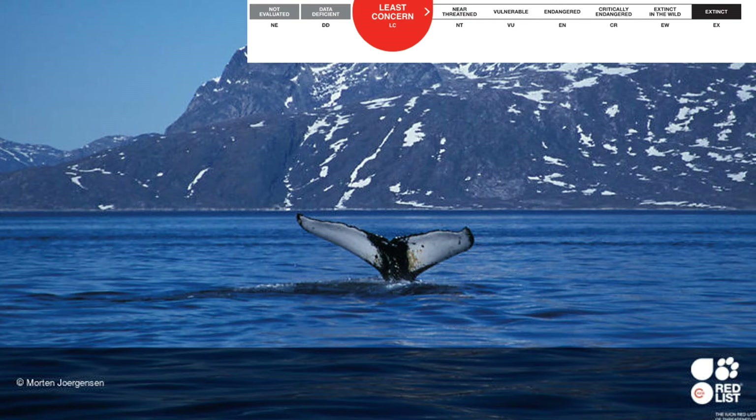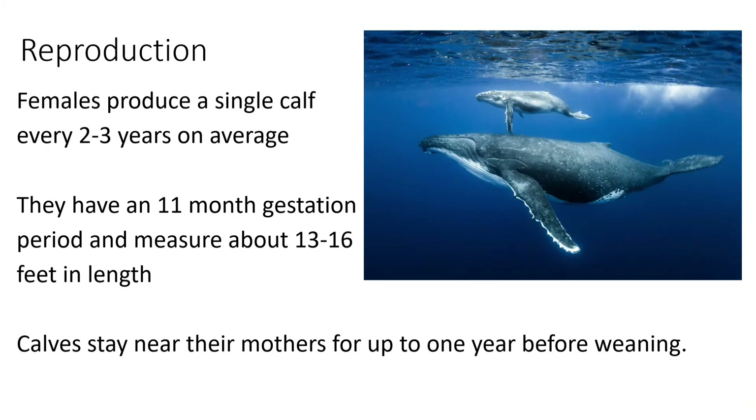Humpback whales are currently least concern on the IUCN Red List, with increasing numbers, which is a very good sign. This has been helped by the international ban on commercial whaling implemented in 1986; however, Norway, Iceland, and Japan ignore this ban and still kill whales for commercial purposes.